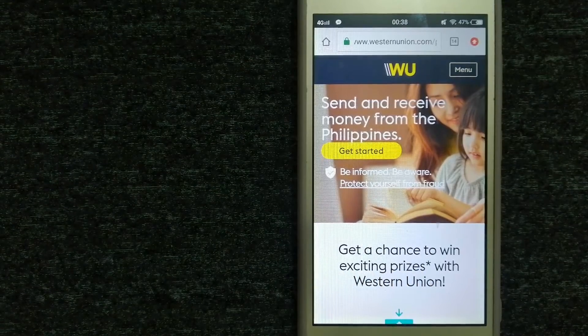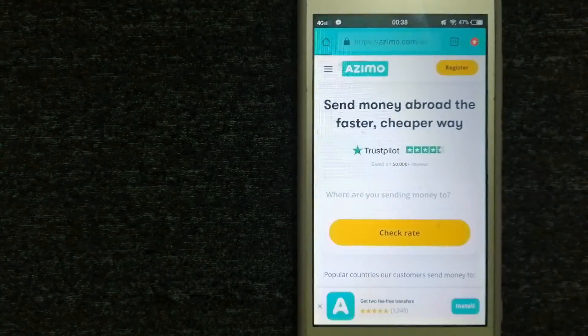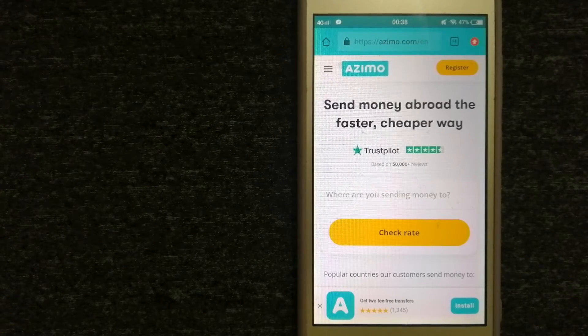Western Union offers convenient payout options to meet business and consumer needs. For more information on Western Union, make sure to check the video description. Our third option is Azimo. It offers money transfers to 190 receiving countries in over 80 different currencies. It is the faster, cheaper way to send money abroad, with instant or one-day money transfers to 80-plus countries, and your first two transfers are fee-free.